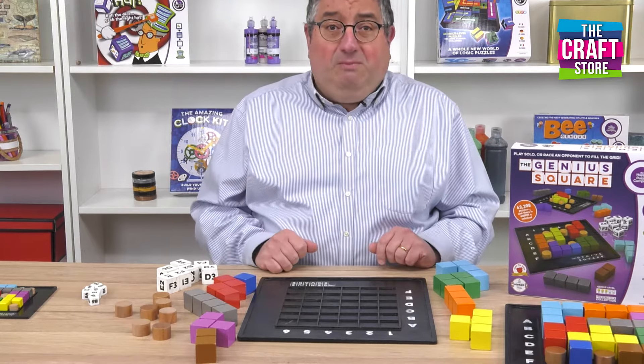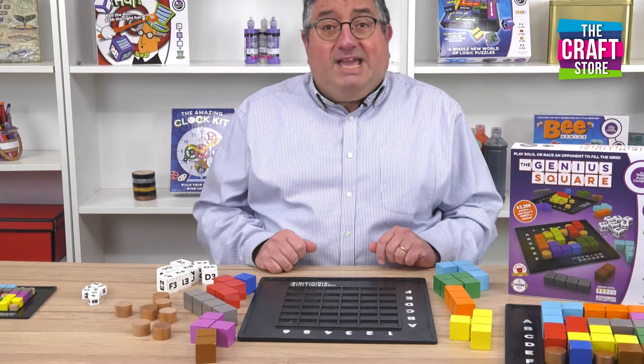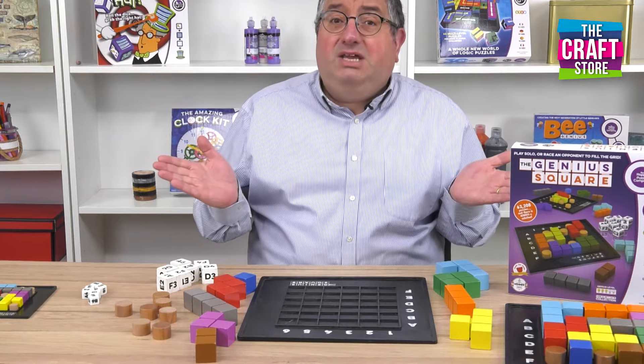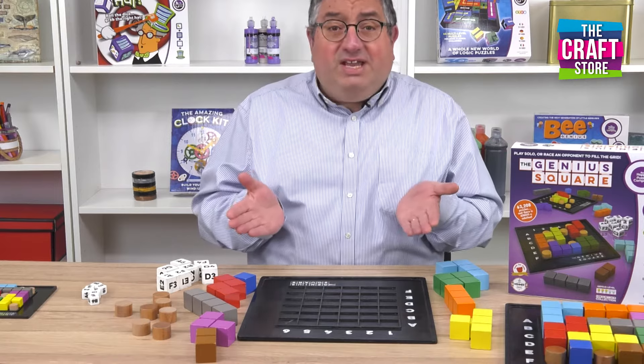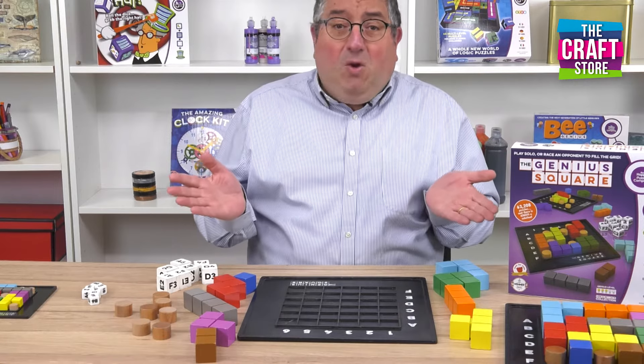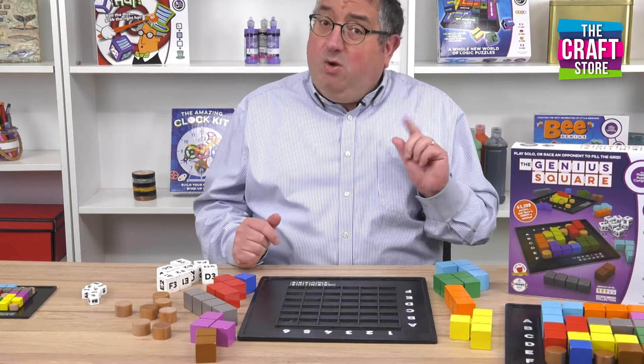I'm going to give you an example. You can play by yourself but you can also play against somebody else, and you can combine sets so that you play with loads of people. You can play face to face, you can play on Zoom, or you can play with people dotted all over the world because you only need one set of the dice.